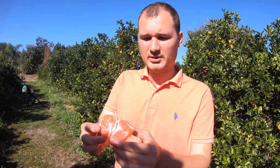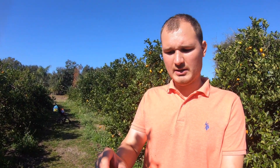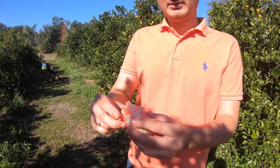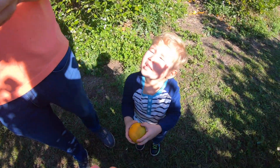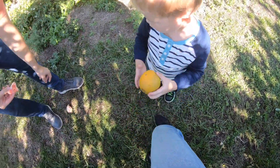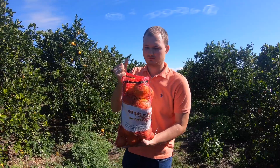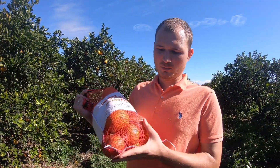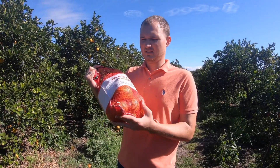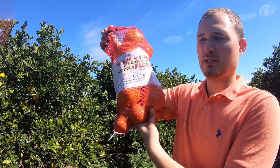А вот, собственно говоря, сам результат поисков. Это оранжевая апельсина – очень сладкая, сочная, крутая. Ушло у нас 2,5 часа на сбор, поиск самых красивых, сочных, самых оранжевых. И вот результат нашей спецоперации – тут, я думаю, где-то килограмм 5.